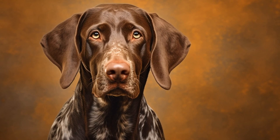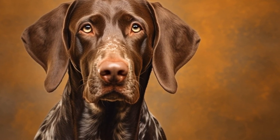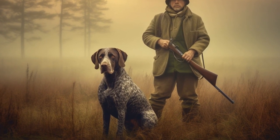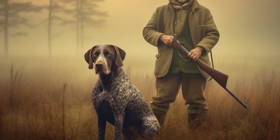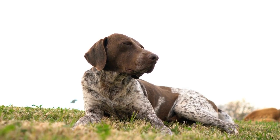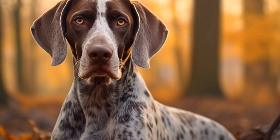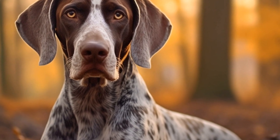Moreover, agility training also offers mental stimulation for the German Shorthaired Pointer. The dog needs to quickly process instructions from their handler and independently make split-second decisions while on the course. This mental exercise helps keep the GSP mentally sharp and enhances their problem-solving skills. Furthermore, agility training fosters a strong bond and communication between the dog and their handler, as they work together as a team to navigate the obstacles.